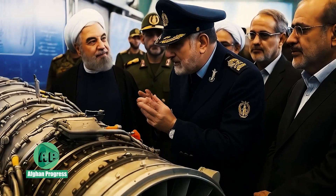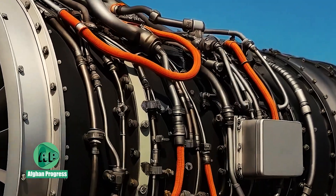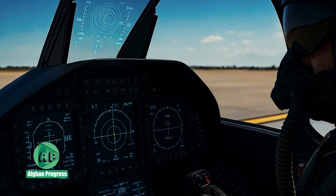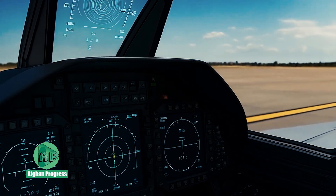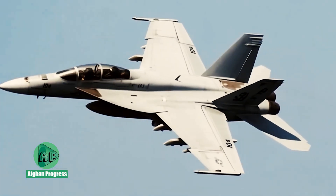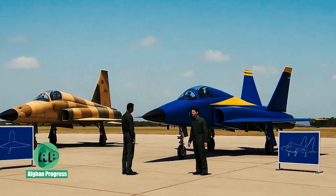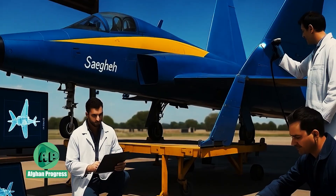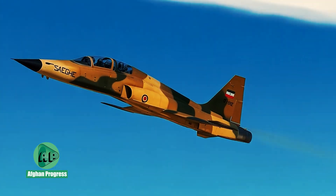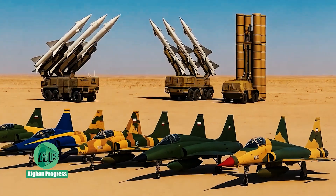The inaugural flight of the SAEQEH prototype took place in 2006. One of the standout differences from the F-5E was its tail design — while the original aircraft featured a single vertical stabilizer, Iranian engineers adopted a twin-tail layout inspired by the F-18 Hornet. This enhanced flight stability and control at low altitudes and gave the aircraft a more contemporary appearance with a reduced radar profile.